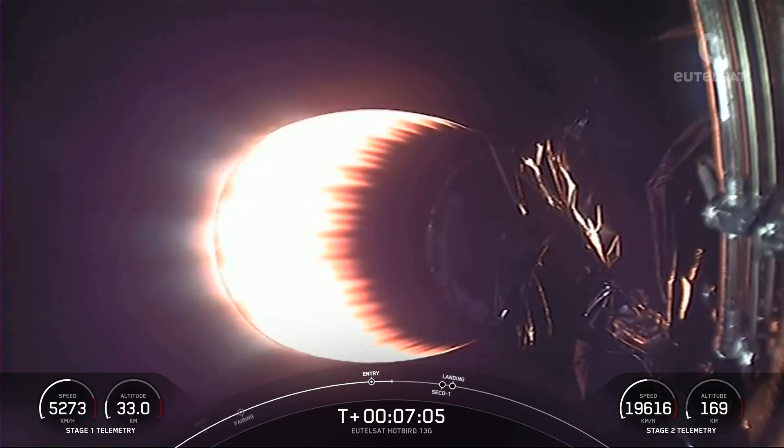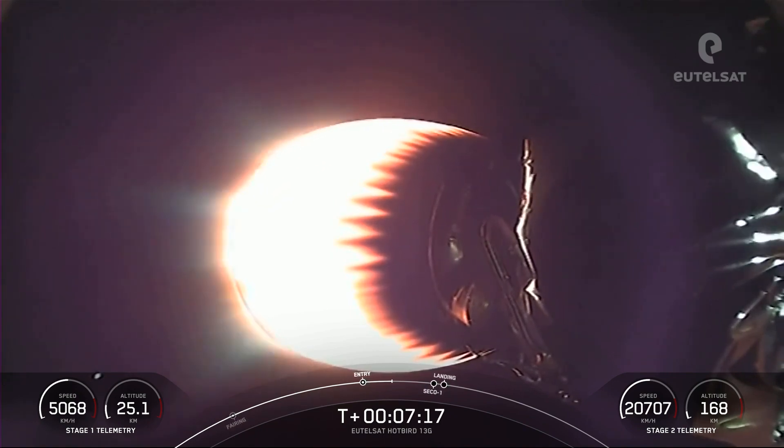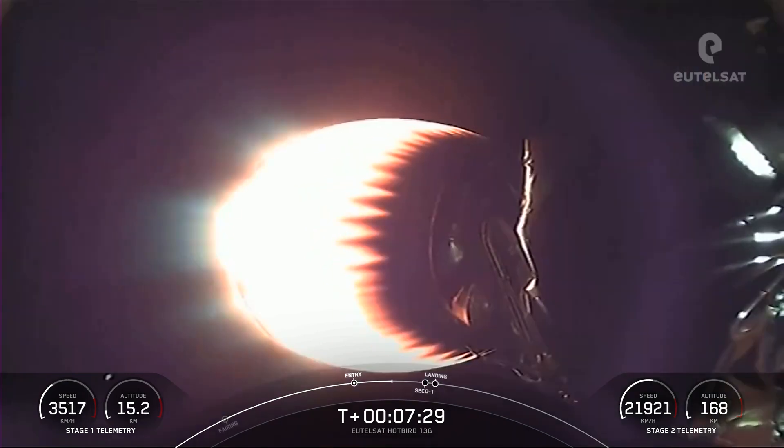For those not familiar with why we land our rockets — reusability is key to lowering the cost of spaceflight, which enables more investments in critical science research. The Falcon 9 first stage supporting today's mission performed this entry burn for the seventh time, having previously launched CRS-22, Crew-3, TurkSat-5B, Crew-4, CRS-25, and one Starlink mission.